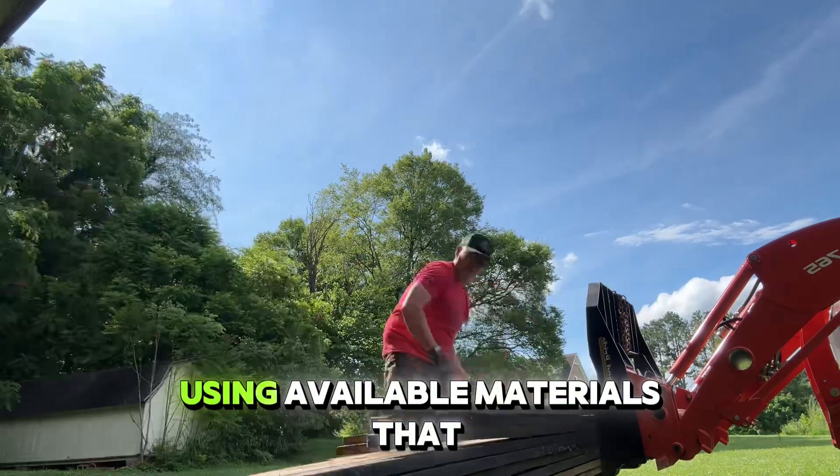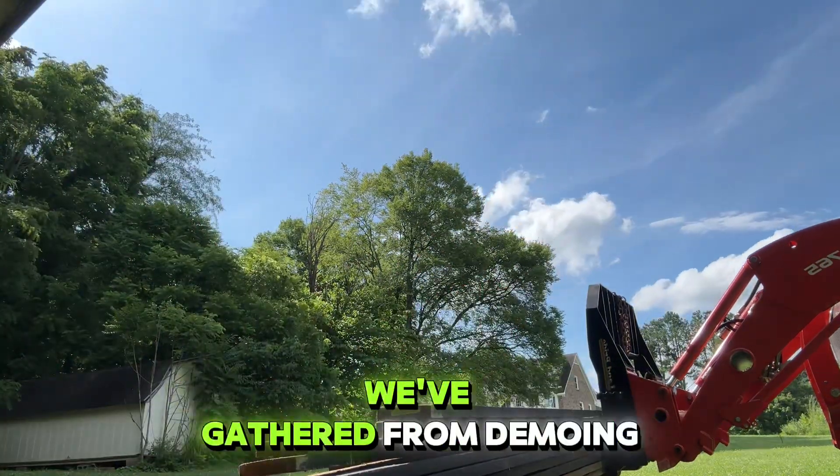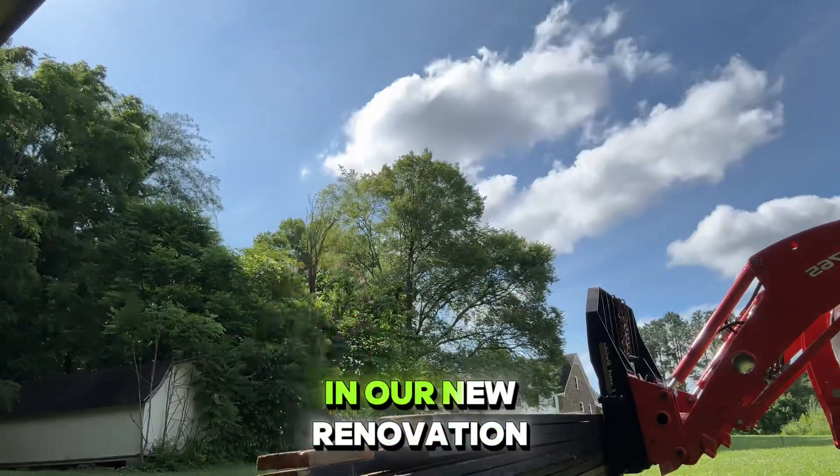Today's episode is on using available materials that we've gathered from demoing all the other things to use in our new renovation.